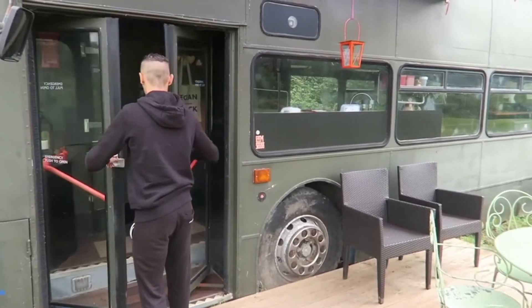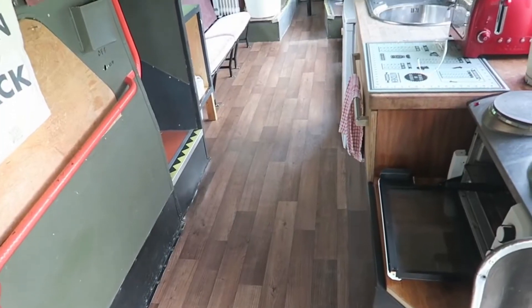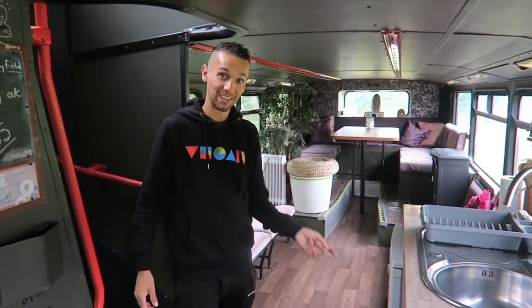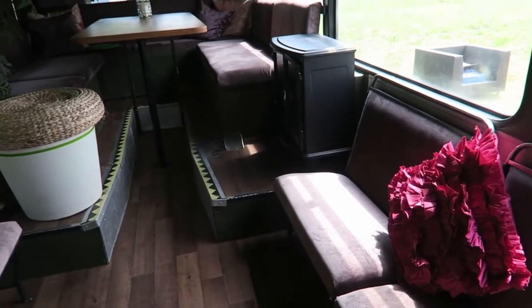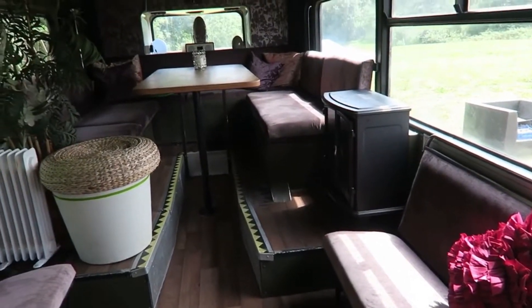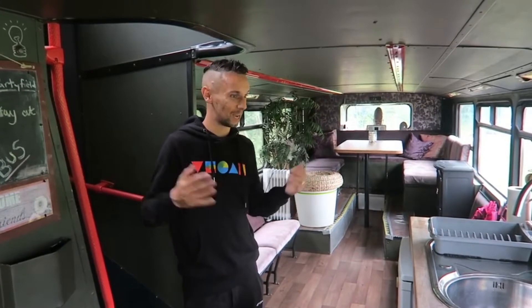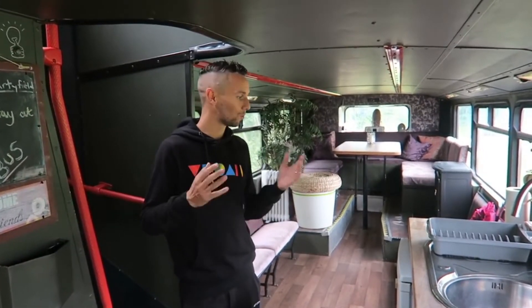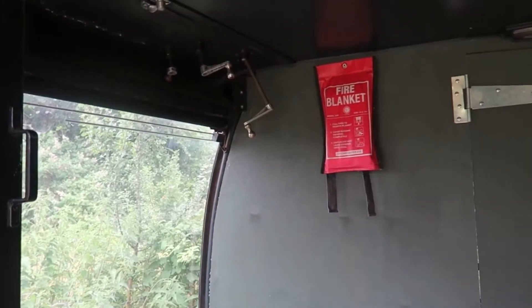This is Bertie the Bus — that's the official name, and what a cute name. This bus is obviously decommissioned but would have carried hundreds of thousands of passengers on multiple journeys around a city or town. It's been converted into a three-bedroom home, and what I really like is that despite the conversion, they still retained a lot of the original bus features, which makes it even more special and magical.